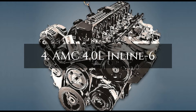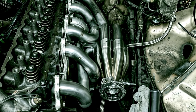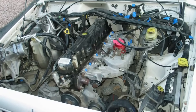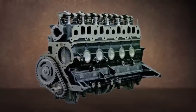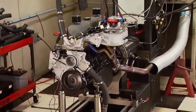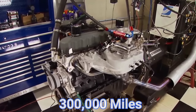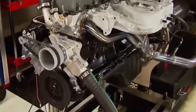Number 4: AMC 4.0-litre Inline 6. Introduced in 1986, it powered Jeeps for 20 years and became known for its unbeatable reliability. An evolution of AMC's earlier Inline 6 engines, it featured stronger materials, fuel injection, and smart engineering, making it both powerful and long-lasting. Its exceptional low-end torque made it perfect for rock crawling and mudding, and it found its place in Jeep models like the Cherokee and Wrangler. With basic maintenance, these engines often surpass 300,000 miles, solidifying their reputation as one of the best off-road engines ever made.